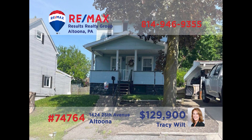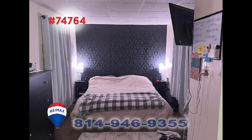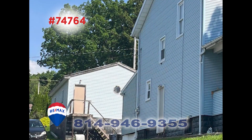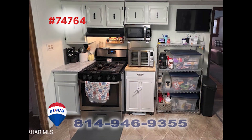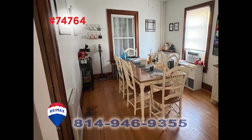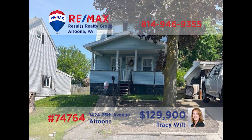Looking to boost that real estate rental portfolio? Tracy Wilt presents this Altoona property that is already generating revenue. This three-bedroom, one-bathroom home in the Fairview neighborhood also features a second building that can be used for additional income. Other details include a step-saver kitchen and a sunny formal dining room with hardwood floors. You're only limited by your imagination here. Contact Tracy for all the details.